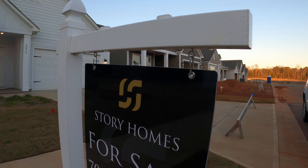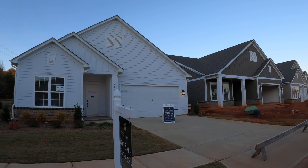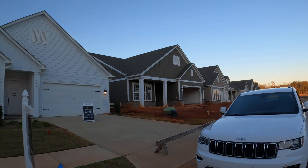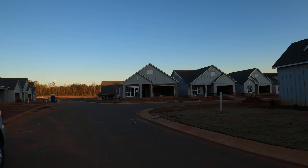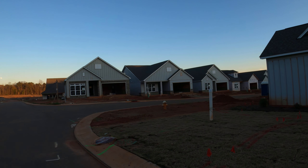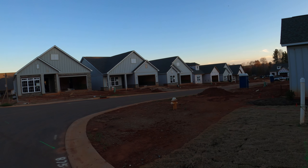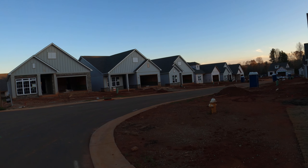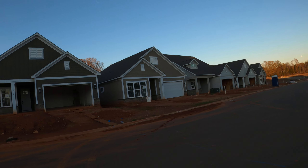Hey guys, I'm on location with Story Homes' neighborhood called Magnolia Cove. This is a great little ranch home neighborhood that's emerging — not 55 plus, but it'll probably feel like that once everybody moves in. They've got a total of about a hundred homes they're stacking up.